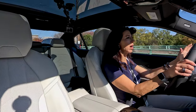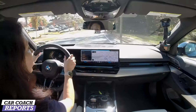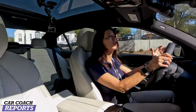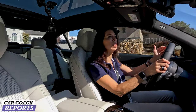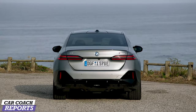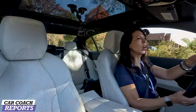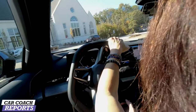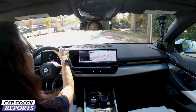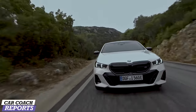Inside the 530i everything is all new — it's lower, wider, and longer, with a lot of massive changes. One positive is it gives you a really nice, softer ride than in the past. The BMW 5 Series is running for World Car of the Year and North American Car of the Year. It's a very highly competitive segment, and sedans are still very popular even with SUVs dominating — BMW has always been a driver's machine.